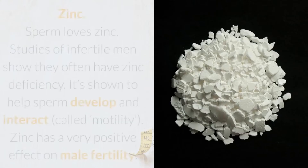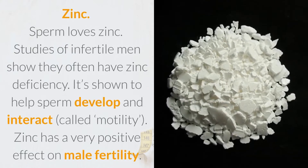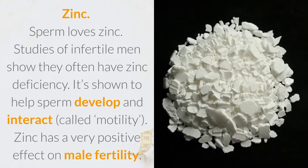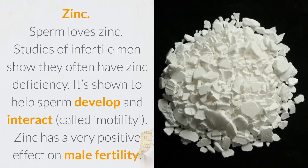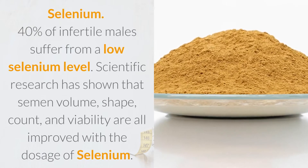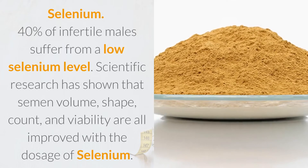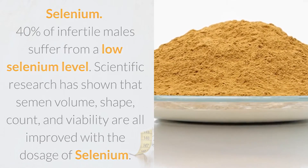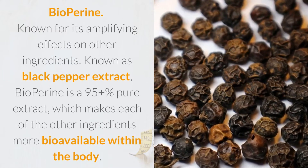Zinc: sperm loves zinc. Studies of infertile men show they often have zinc deficiency. Zinc has been shown to help sperm develop and interact — called motility — and it has a very positive effect on male fertility. Selenium: 40% of infertile males suffer from a low selenium level. Scientific research has shown that semen volume, shape, count, and viability are all improved with supplementation of selenium.